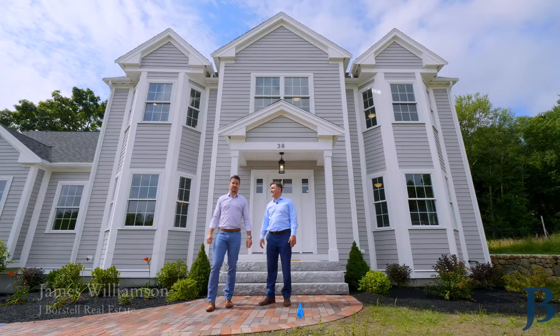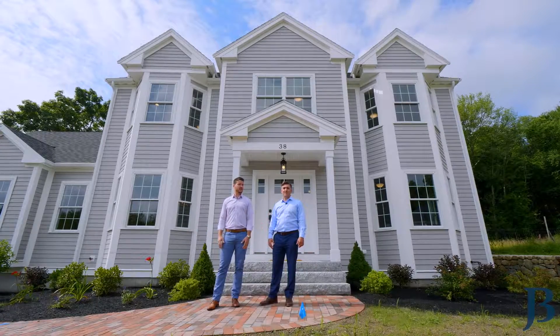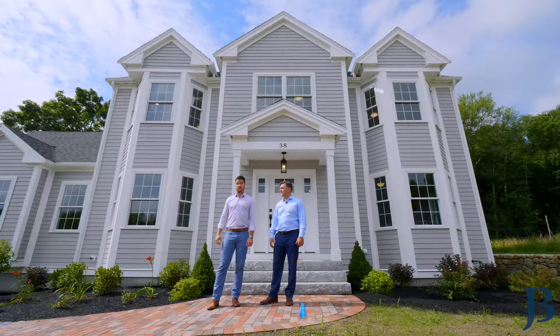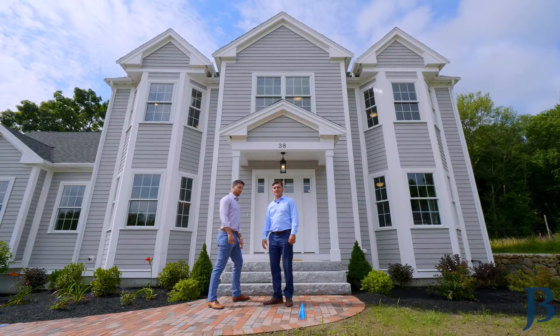Jeff, thanks for the warm introduction. I'm James Williamson, J. Borstel Real Estate. We are very excited about this property. We're here in a nice cul-de-sac like Jeff said — very rare to find buildable lots. We've got a 3,400 square foot house, three-car garage underneath, four beds, two and a half baths. Let's come take a look inside and we'll show you what it looks like.